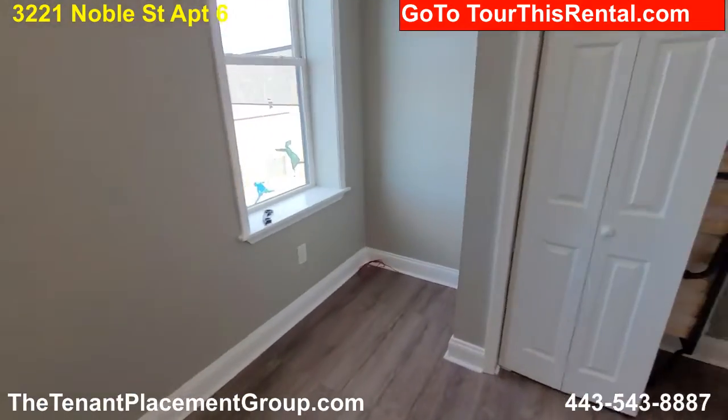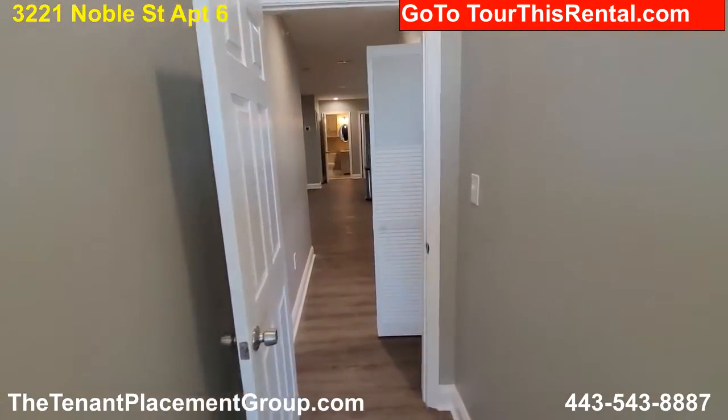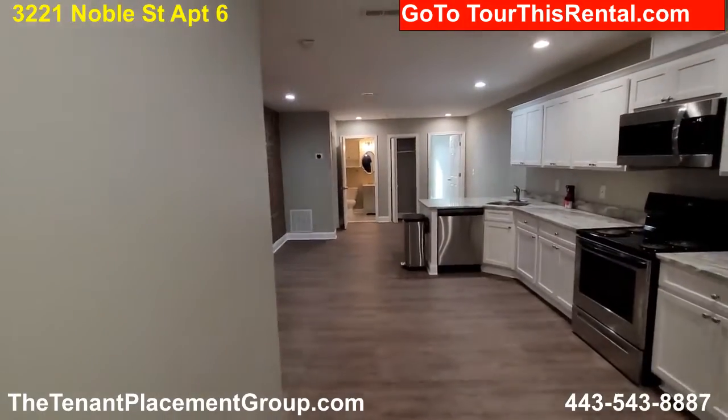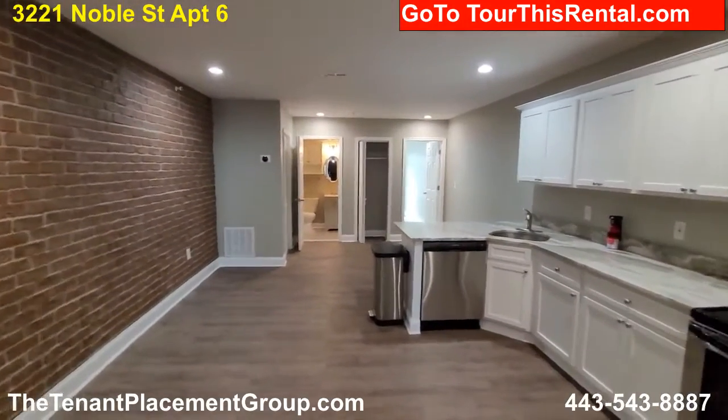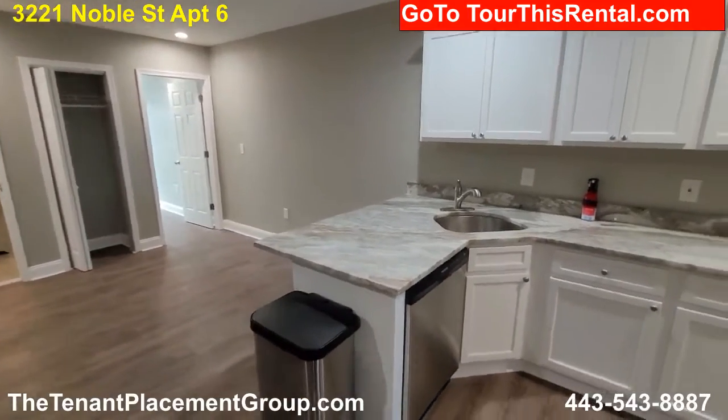So this is a two bed, two bath at 321 Noble Avenue. If you'd like to tour, go to tourthisrental.com and we'll set up a tour for you. Thank you.